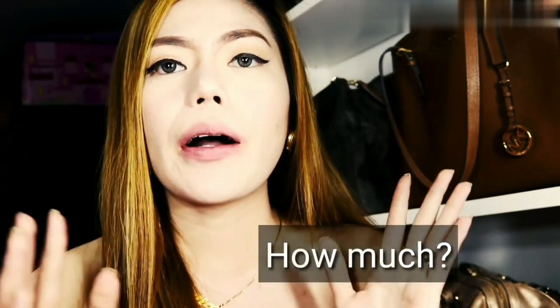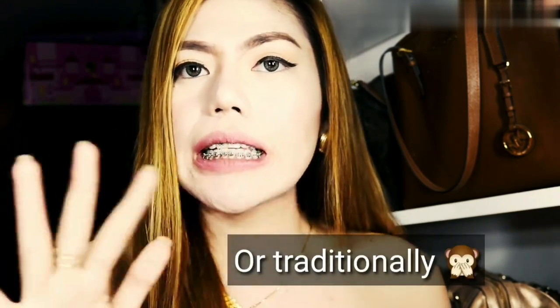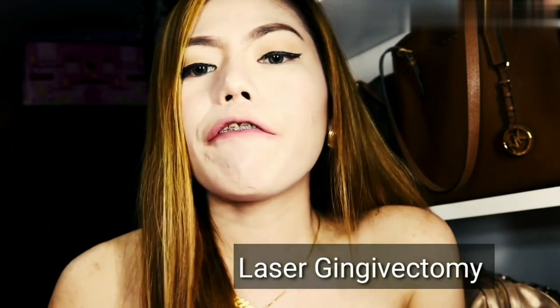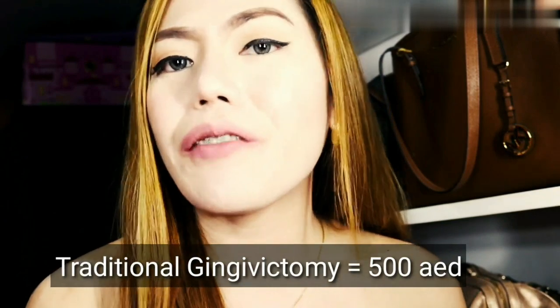First, how much is it? I called a lot of clinics here in Dubai and it costs around 1,000 to 1,500 dirhams. But with my doctor, it is lesser because they have a promotion or because it is done manually. Most clinics here in Dubai do it with laser, but with laser your gums will have that blackened thing after the procedure. So I didn't want that. It's much cheaper and I really trust my dentist, so I did it with him for only 500 dirhams. I think it's very worth it.